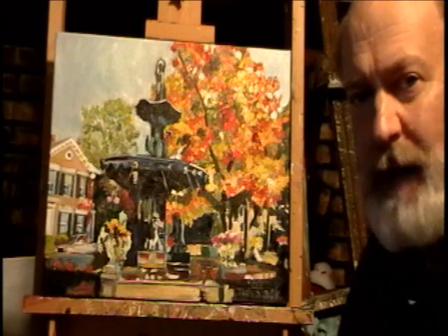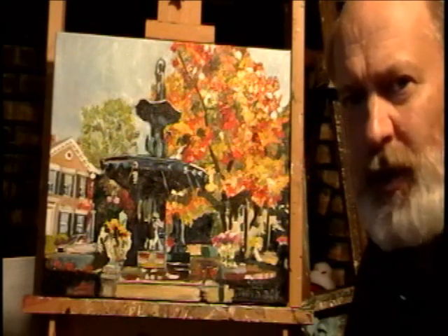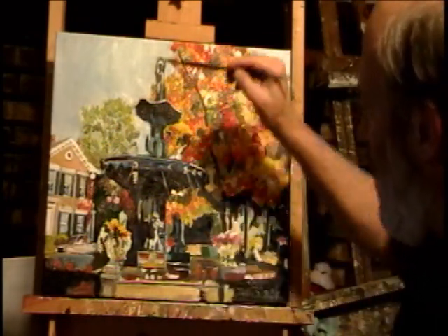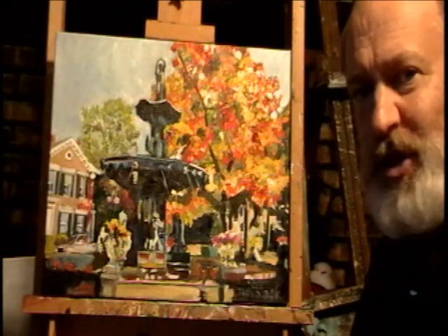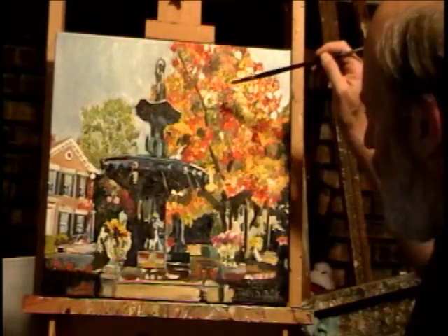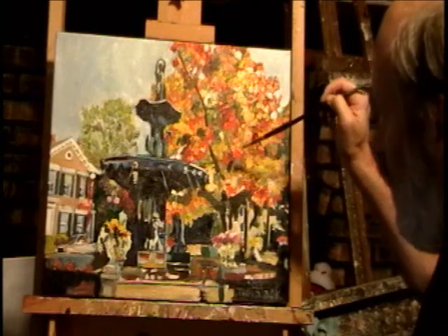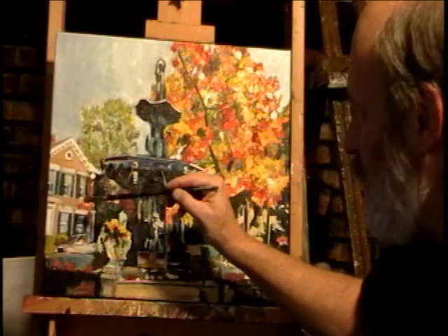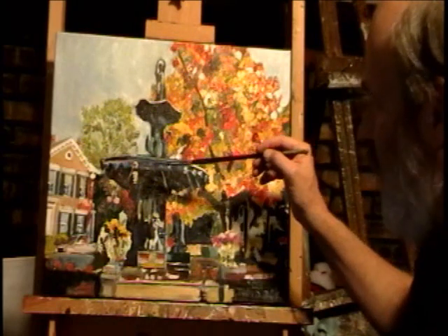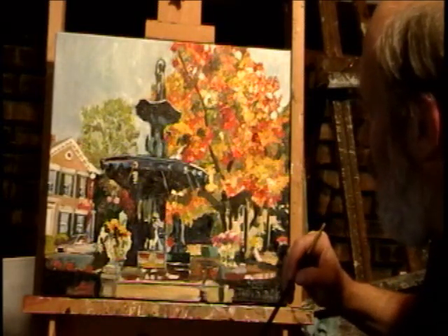The other way atmospheric perspective works is that the things that are closer have brighter colors and values, and as you go further back, they tend to fade. So right here we have this fountain with definite strong colors. Then you have this tree here, which is not quite as bright or strong in the colors or values. But it is brighter and stronger than the colors in the house, which is brighter and stronger than the colors in this tree back here. The brighter and stronger colors tend to feel like they're coming closer to you.